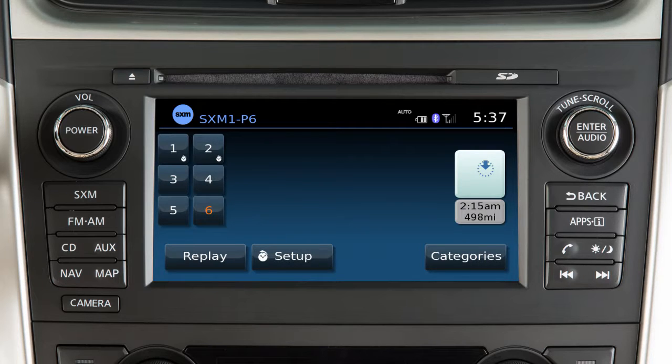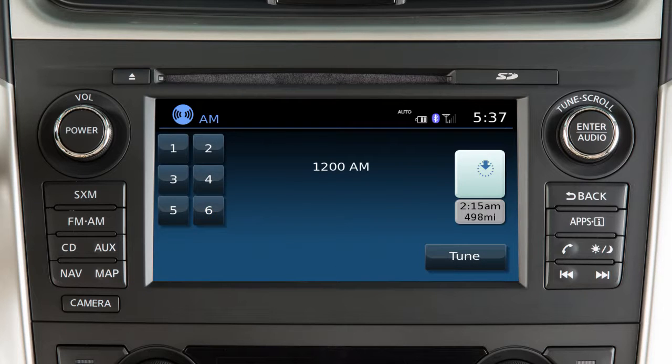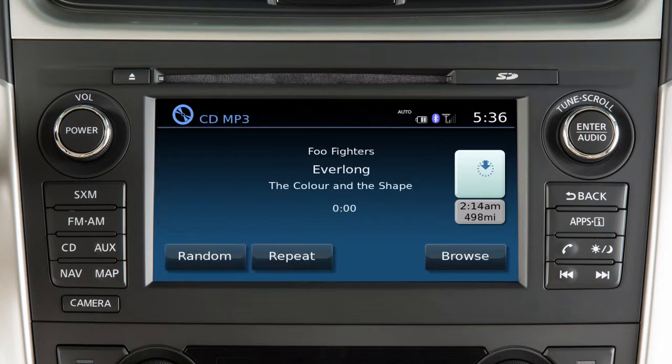In Sirius XM Satellite Radio mode, there are touchscreen keys for choosing channels and categories. To set the current station or channel as a preset, touch and hold one of the six preset keys until a beep sounds. When in CD mode, touch Browse to select from a list of tracks. Touch Repeat or Random to change the play pattern.